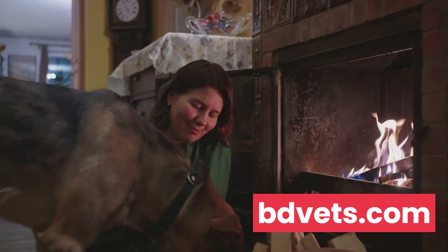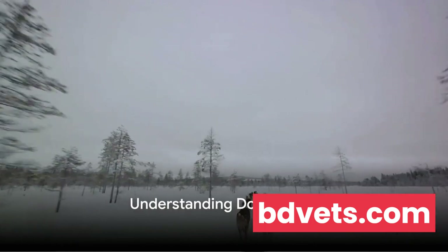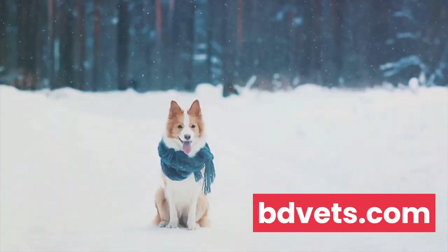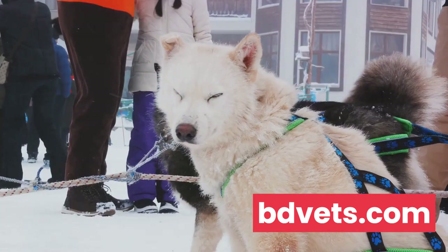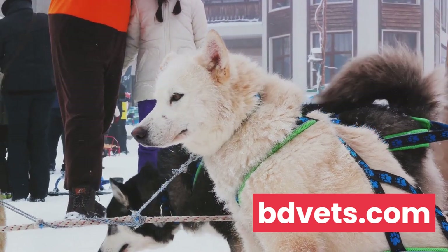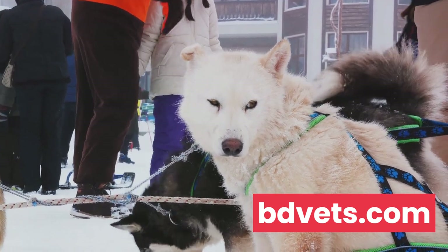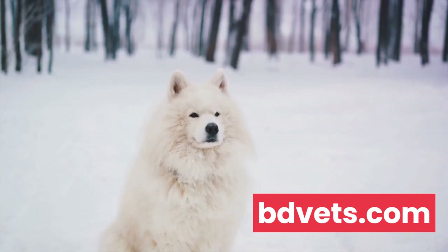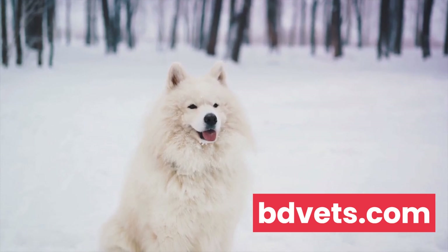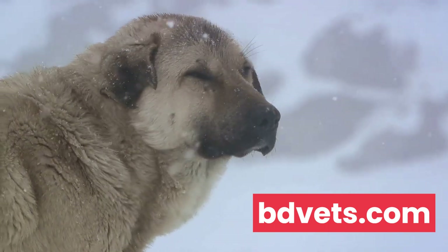It's vital to understand that not all dogs are created equal when it comes to handling cold weather. Just as humans have different tolerances to cold, so do our canine companions. Some breeds, like the Siberian Husky or the Alaskan Malamute, are built for the snow and ice with their thick double coats and sturdy bodies. On the other hand, smaller breeds like Chihuahuas or Bichon Frises, with their thin coats and petite frames, may struggle with the cold. A dog's ability to withstand cold weather is not just about breed — it's also about their individual characteristics and overall health.